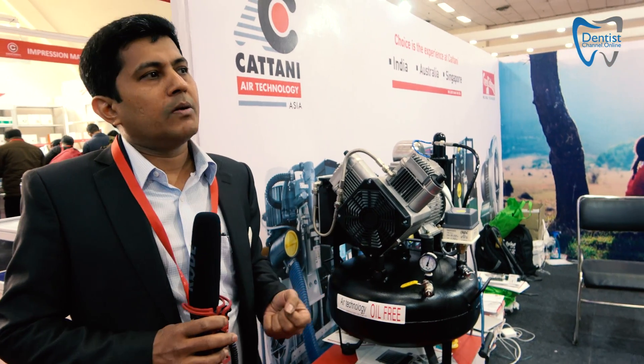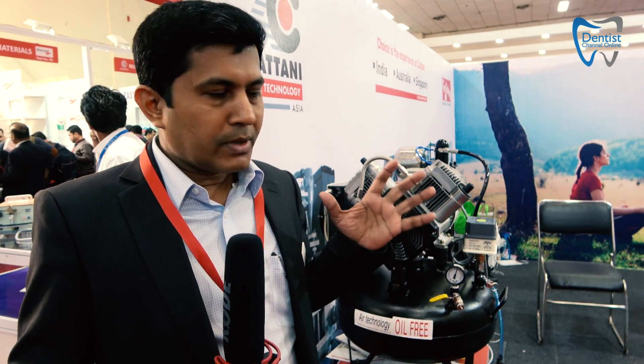Talking about Catani, we are known for the quality of our products. We have installations in India that have been working for more than 20 years, 15 years, even 30 years — that's the quality we rely on. Of course there are plenty of other products in the market, but if you want a quality, reasonably priced product, Catani is what you need to look for.